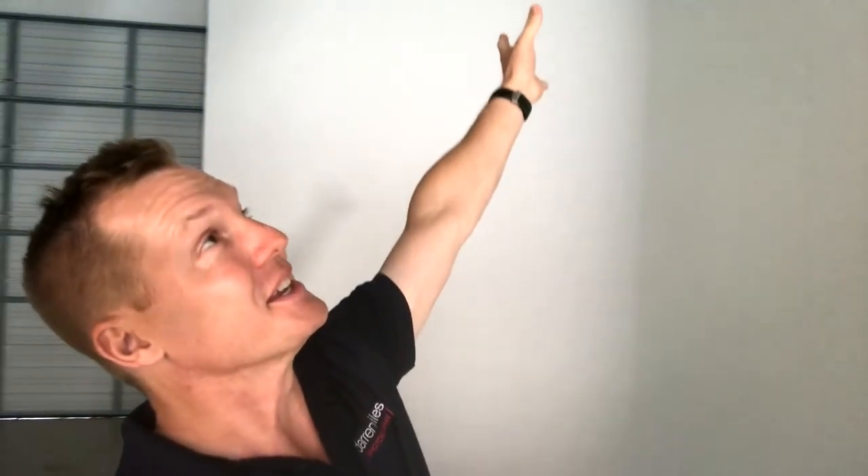Hey guys, Darren Miles with Darren Miles Photography based here in beautiful sunny southwest Florida — even though I'm standing inside my studio right now and it's not bright and sunny here, but it is bright and sunny out there.